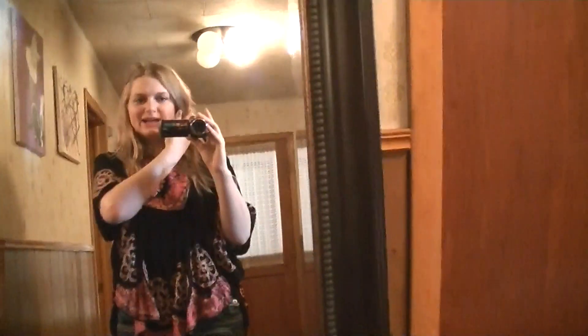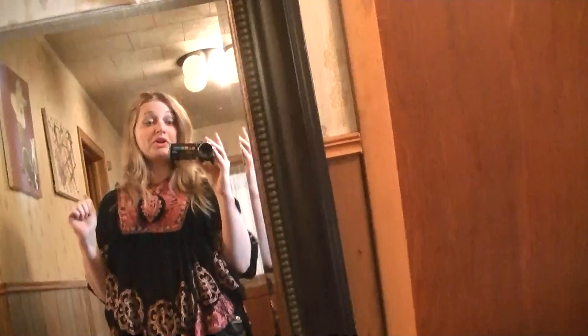Hey guys, it is Michelle. So I am doing my outfit of the day after work. Unfortunately, my outfits are getting boring because with the weather, I can't have as much fun as I normally would. I kind of want to move to an area where it's warmer.